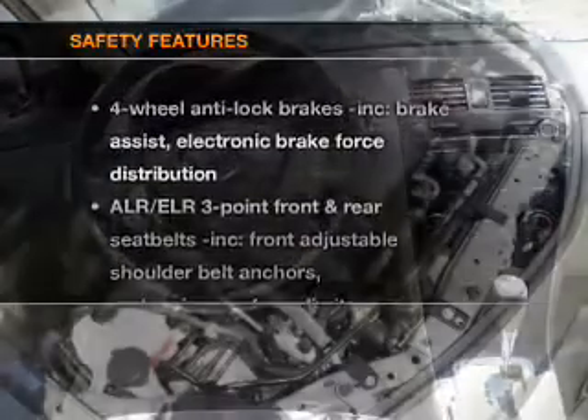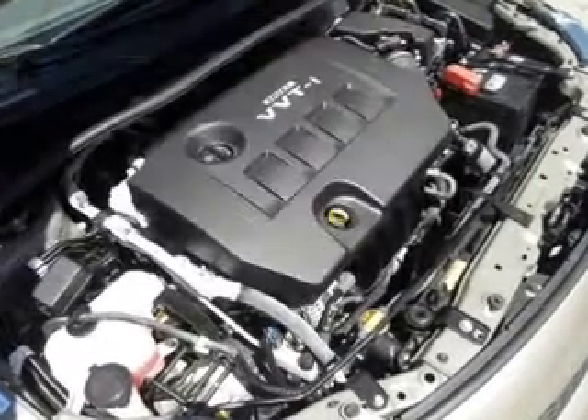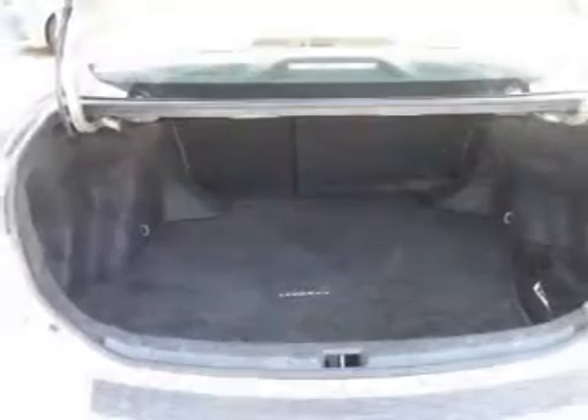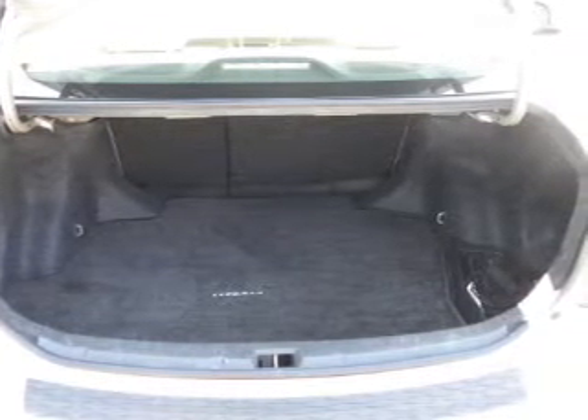If safety is a high priority, rest assured knowing these top safety components are included: side airbag, traction control, stability control, and low tire pressure warning. Call today to schedule a test drive.